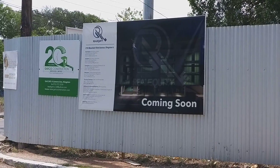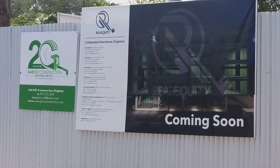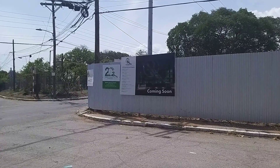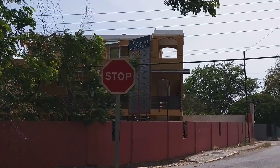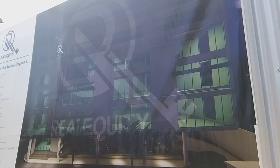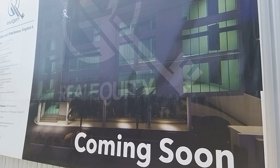The developer is Real Quitty at 218 Mountain View Avenue, Kingston 6. The construction company is 2G — Gargo Construction Services Limited. Let me zoom in a little bit for you guys. There's another billboard on the other side, so I'll check out the other billboard in a second.